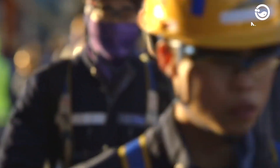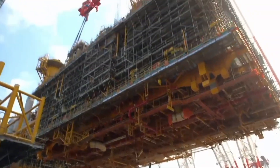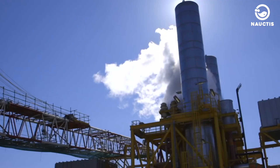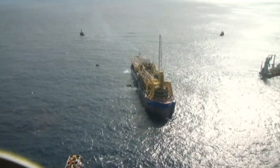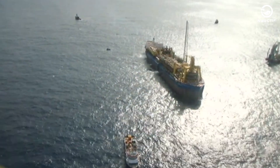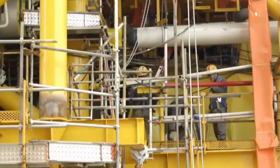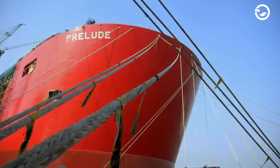The construction of Prelude FLNG required meticulous precision and a high level of professionalism. Imagine compacting an entire natural gas extraction plant into a floating structure that spans 488 meters in length, all while it floats on the open sea. This includes hundreds of kilometers of pipelines, numerous boilers, and storage tanks, ultimately forming what we now know as Prelude FLNG.